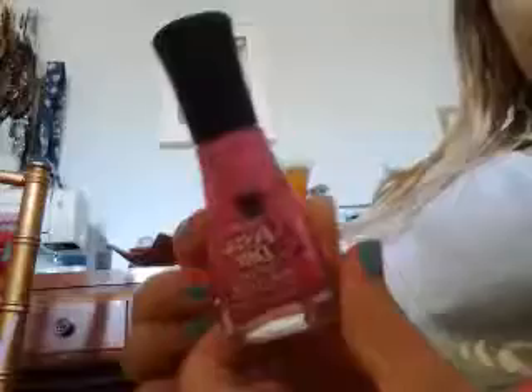Number 3 is Sally Hansen Insta-Dry number 26, Lively Lilac.